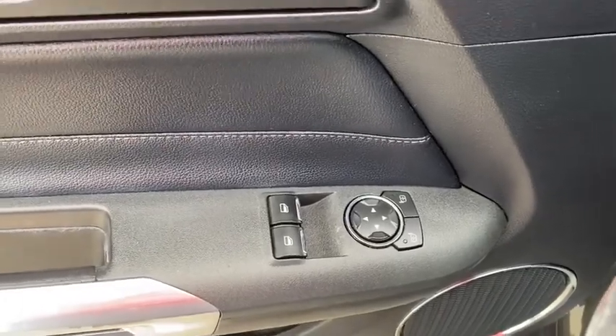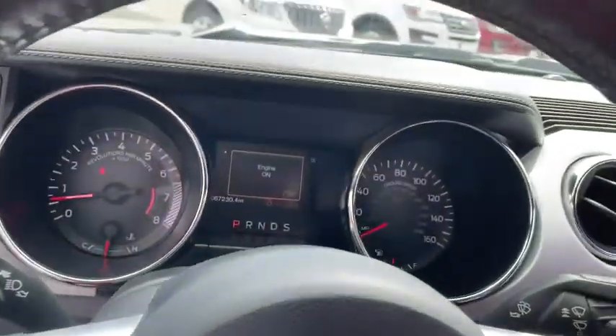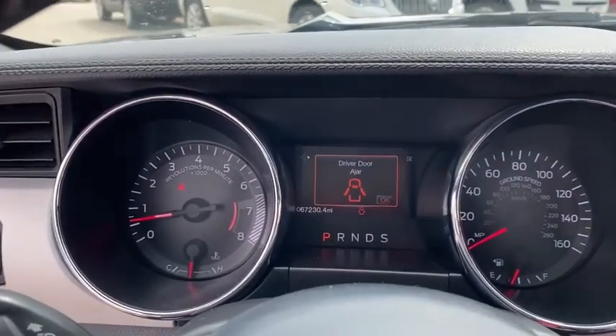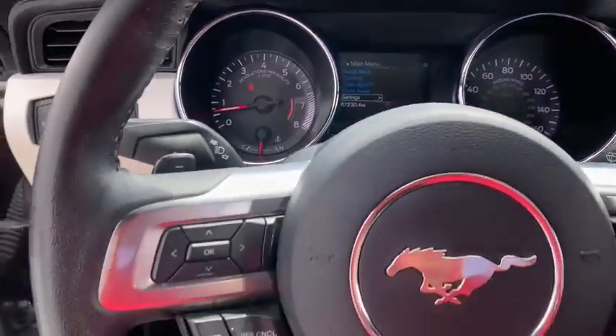Front floor mats, ABS four-wheel, cruise control, rear defrost, AM-FM stereo radio, premium sound system, universal garage door opener, auto-off headlights, MP3 player.